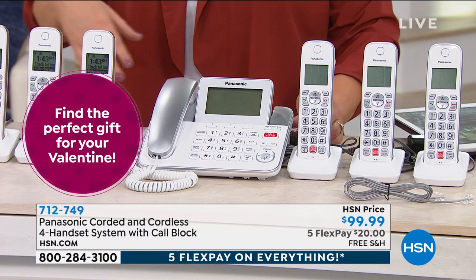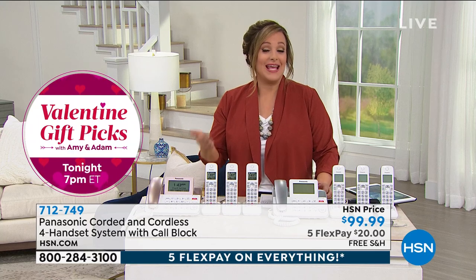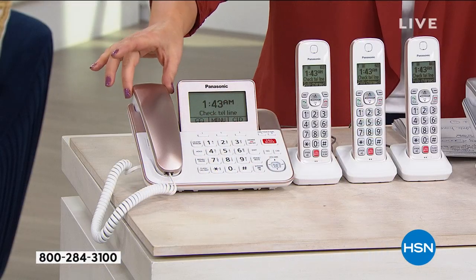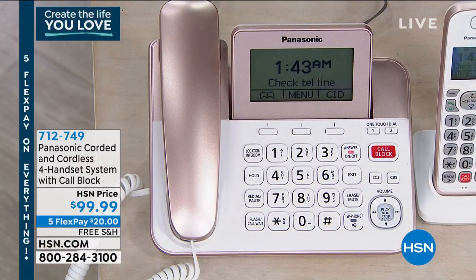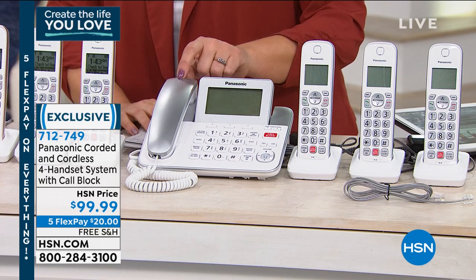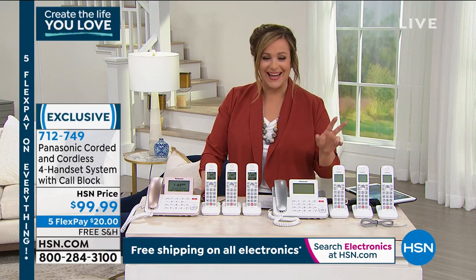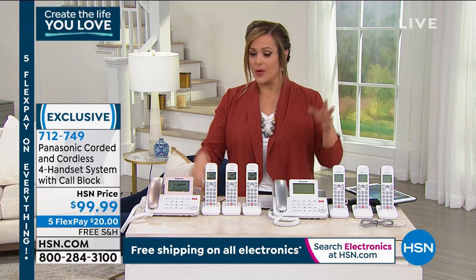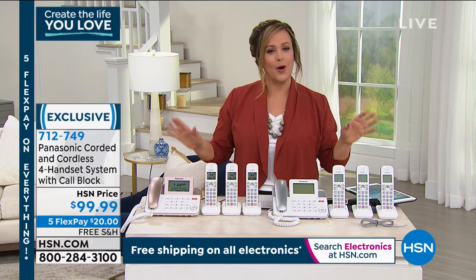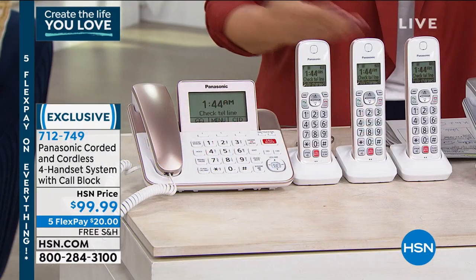Take advantage of that five flex pay — we just launched it tonight at midnight. Everything for the weekend, whether it's electronics, handbags, shoes, or beauty products, is on five flex pay as we wrap up our Create the Life You Love finale. Free shipping on electronics as well. A lot of people don't have handsets or phones at home anymore, but there's nothing like the connection, sound, and clarity. And this isn't just about phone calls — it's an intercom, baby monitor, call blocker, so much more.